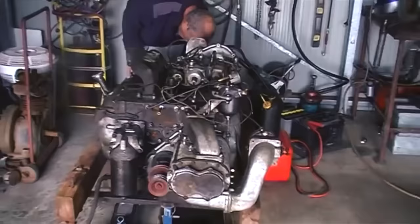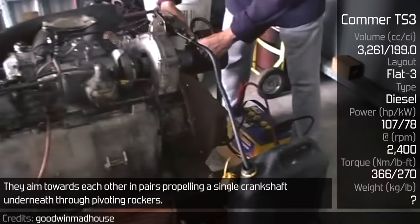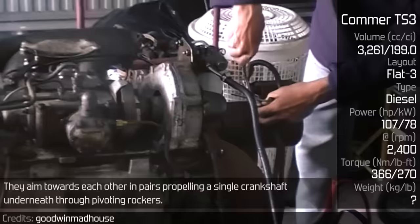Commode TS3. Before you get crazy about how a flat engine can be a three-cylinder, this engine has only three combustion chambers with six pistons. They aim towards each other in pairs, propelling a single crankshaft underneath through pivoting rockers. As a two-stroke diesel, it needs a blower to get air inside and also to scavenge the exhaust outside.